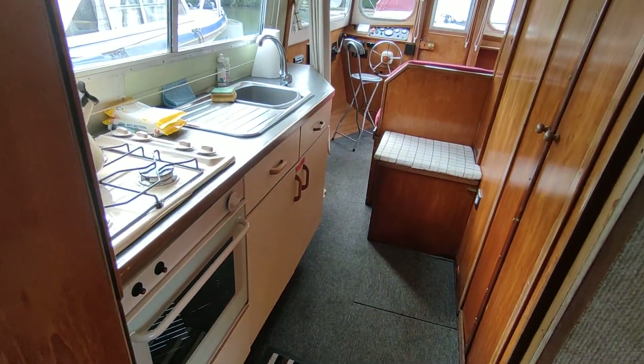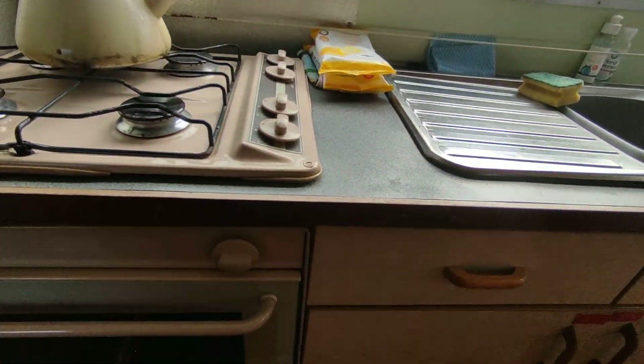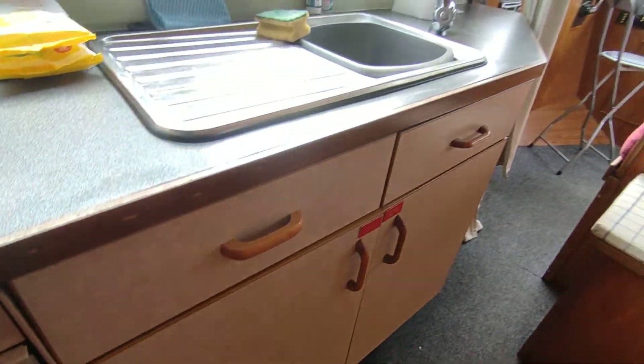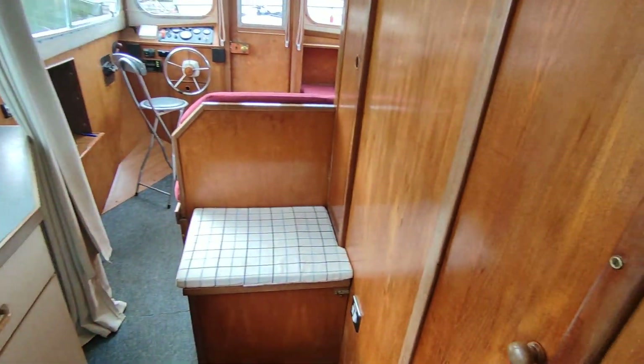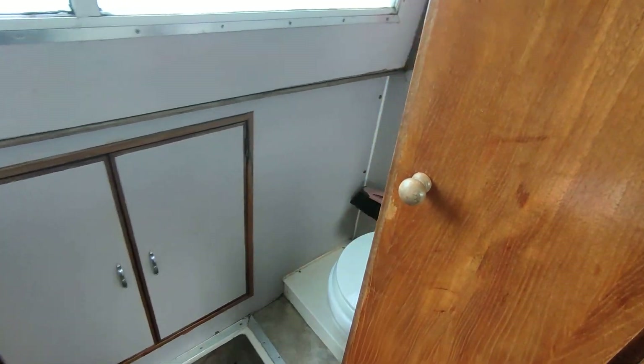Moving forward, very nice galley to port. Heads and shower to starboard.